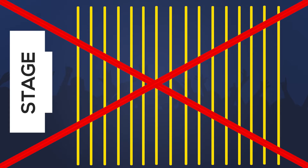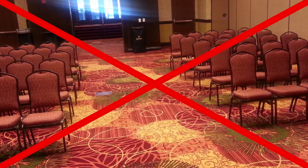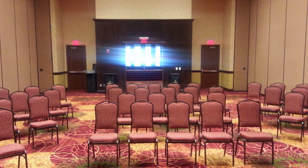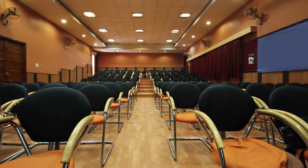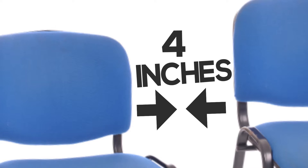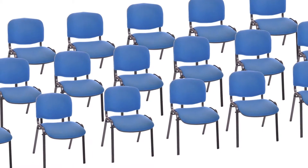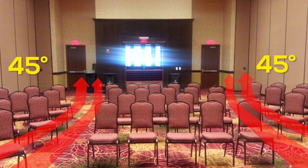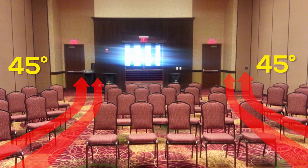When you set up chairs, if you tell the hotel to do chevron or theater style, they'll likely create a big middle aisle. Don't have a big middle aisle — have faces there where you can connect. If you tell the hotel to set up the chairs, they'll stack them one right behind each other. Don't do that. Ideally, put four to six inches between chairs so people have some elbow room. Set a row, then offset and stagger every row behind it, with aisles on the sides, angled in about 45 degrees so every belly button is pointed right at the middle of the stage.